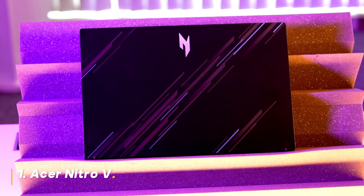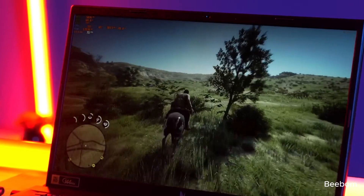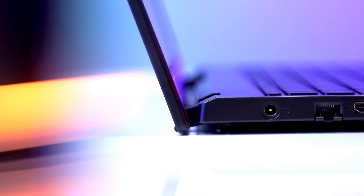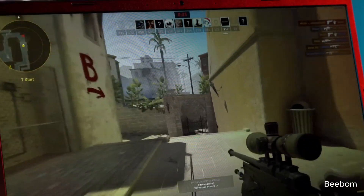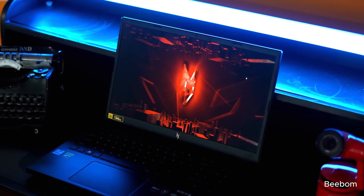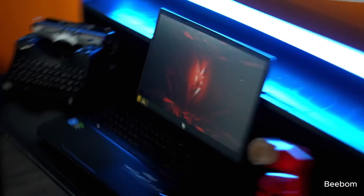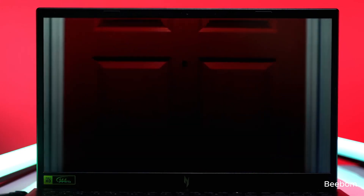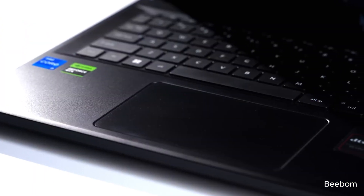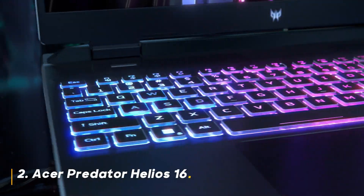Number 1: Acer Nitro V. The Nitro V is the gateway drug to high-end gaming. This beast packs an Intel Core i5-1342P processor, the latest NVIDIA GeForce RTX 4050 GPU, and a smooth 144Hz FHD display with 8GB of DDR5 memory and a 512GB Gen4 SSD. It delivers a solid balance of power and affordability, perfect for 1080p gamers who crave smooth frame rates in popular titles. Should you buy it? Absolutely, if you're a budget-conscious gamer looking for a powerful entry point.